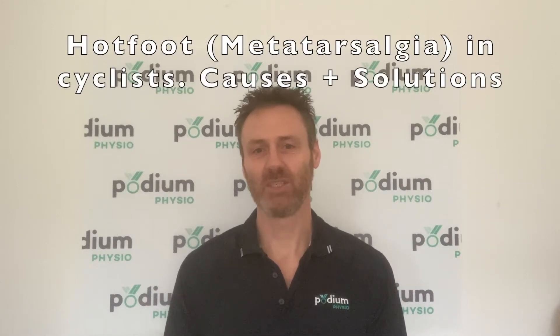Hi, this is Adrian from Podium Physio. Today we're talking about the causes of and solutions for metatarsalgia.